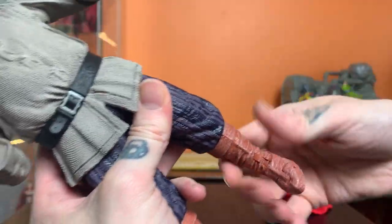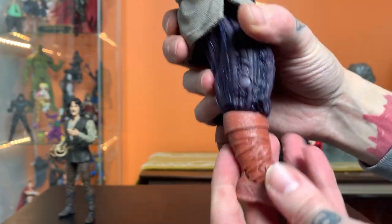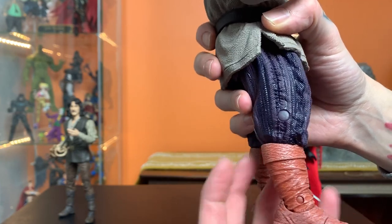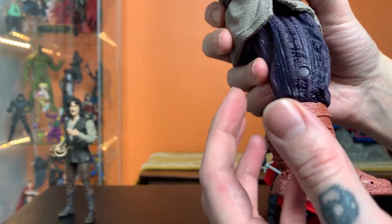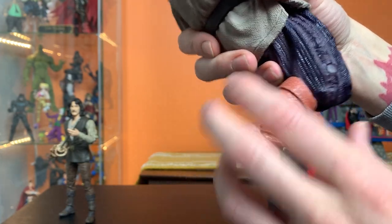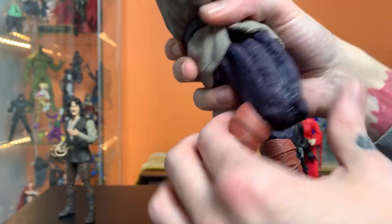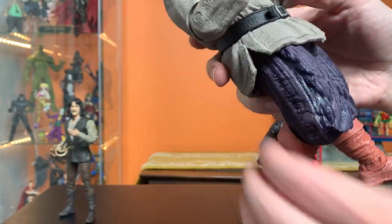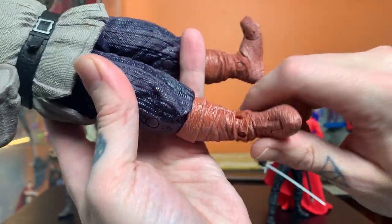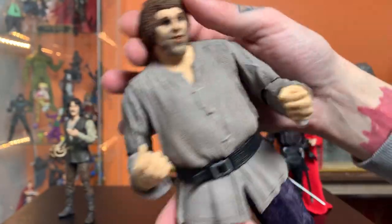It doesn't look great looking right up in there, but it's not going to really be visible when you've got the figure posed. That's really fun. And while he's not articulated like Spider-Man, I appreciate that the articulation points it does have feel tailored specifically to this figure and engineered in a way that is satisfying to play with and satisfying to look at. I think it's fantastic.